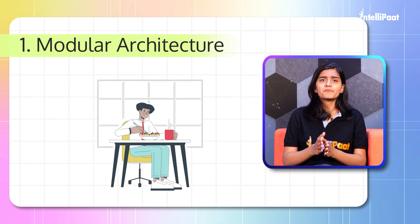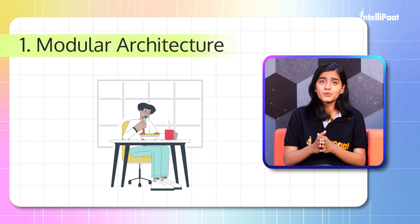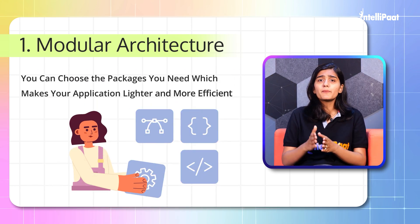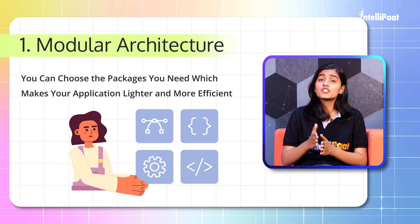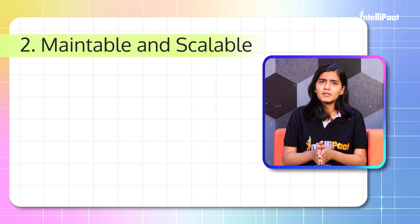First: Modular architecture. Imagine it like a lunchbox containing only the essential nutrients you require. You can choose the packages you need, which makes your application lighter and more efficient. Second: Maintainable and scalable.